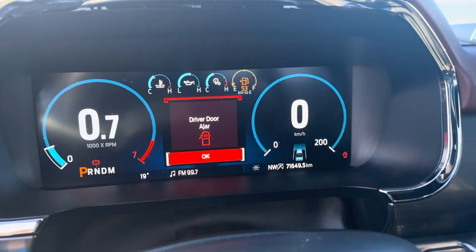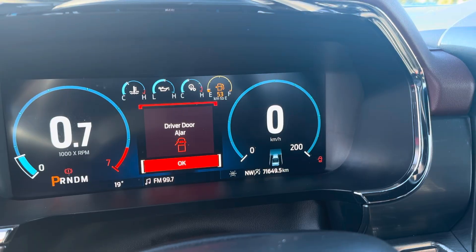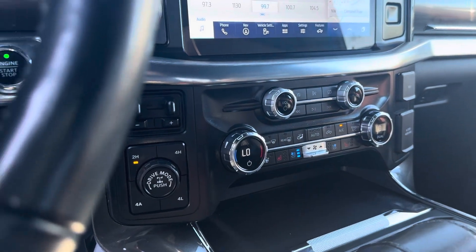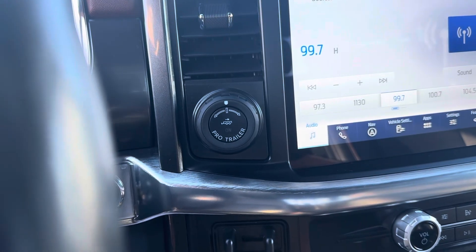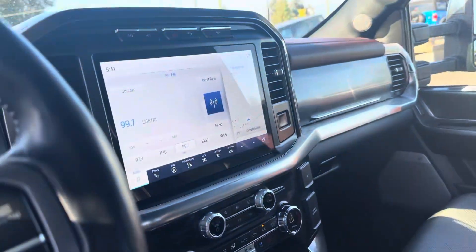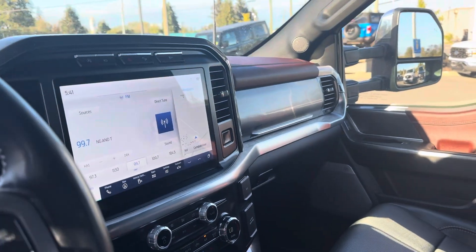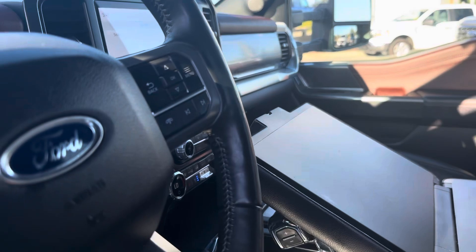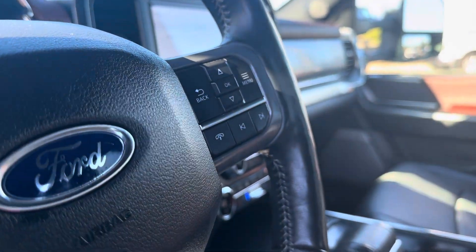You've got the big 12-inch digital display for all your instrument panels, of course the big 12.5-inch one in the middle, heated and cooled seats, trailer backup assist, the brake controller, all the different drive modes, and it even comes with that work surface for the center console.